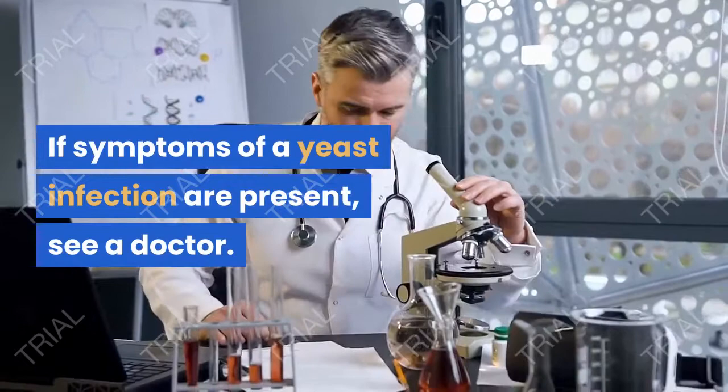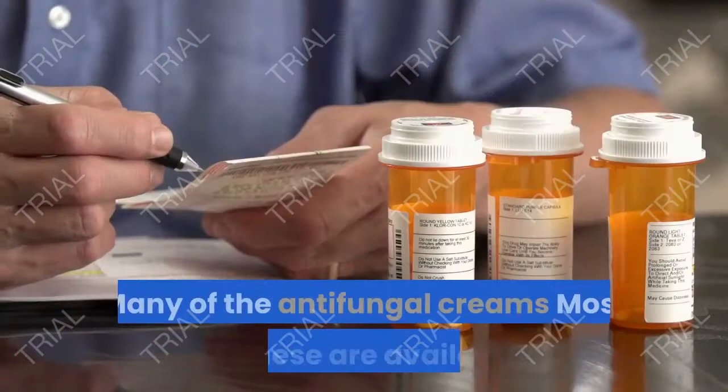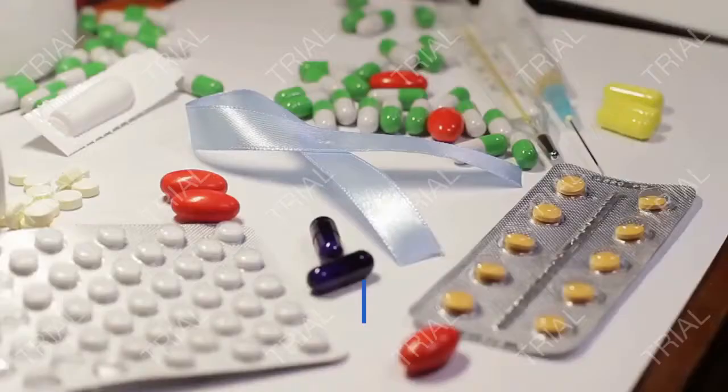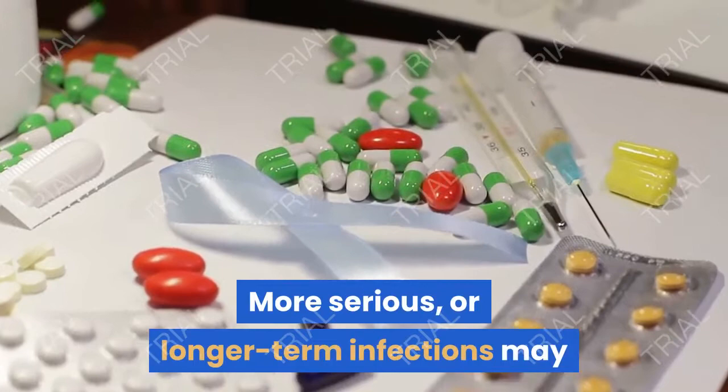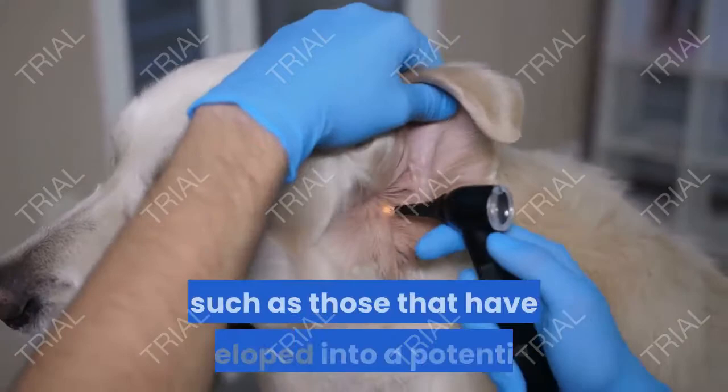How do you treat a penile yeast infection? In most cases, topical antifungal ointments and creams are enough to clear up an infection. Many of the antifungal creams are available as OTC medications, meaning you will not need a prescription. More serious or longer-term infections may require a prescription-strength medication. Oral fluconazole (Diflucan) and a hydrocortisone cream may be advised in serious infections, such as those that have developed into a potentially serious condition called balanitis.